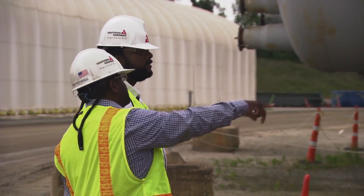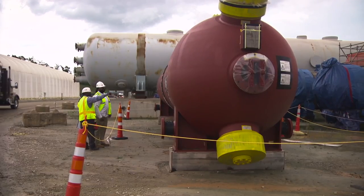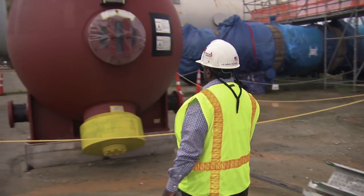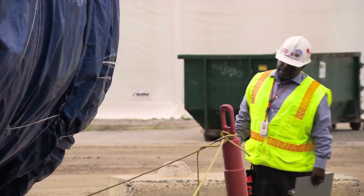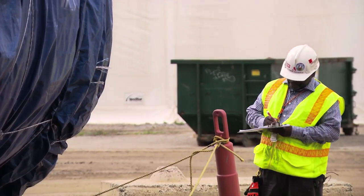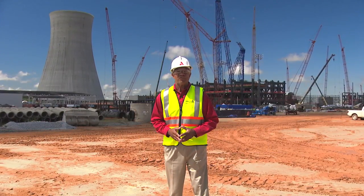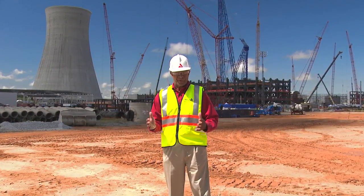My team performs oversight of the contractor's programs and processes. We utilize the compliance monitoring program to perform surveillances to help identify program weaknesses and process gaps. The ultimate goal for my organization is to ensure that the integrity of equipment and components is maintained for safe and reliable operations for the two new Vogel units. Thanks, Herman, for updating us on the most recent deliveries of these components.